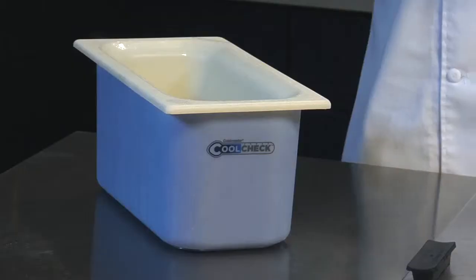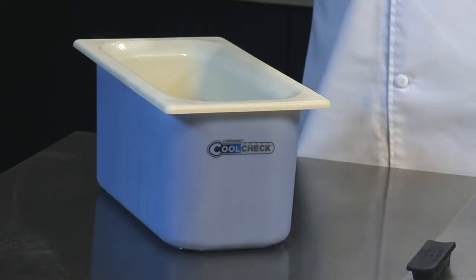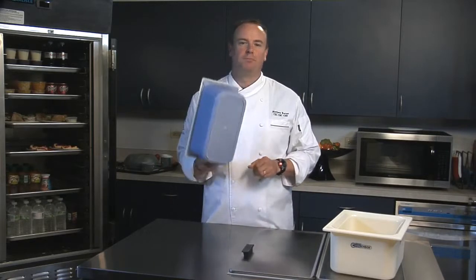What's most amazing about this technology is that it tells your employees when the food or drinks are no longer being held safe. So when that pan turns back to white, it's no longer at that safe temperature and it's time to replace it with another blue CoolCheck.